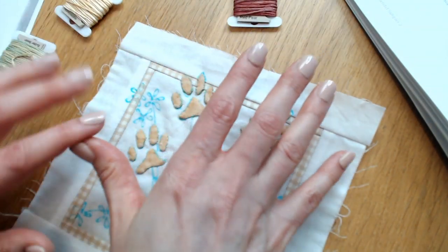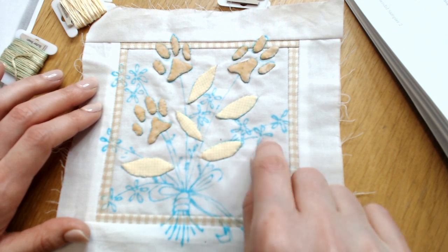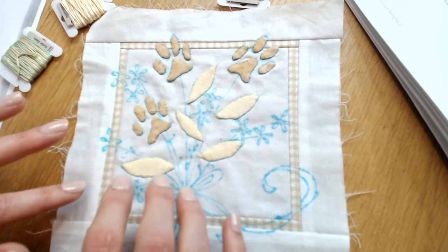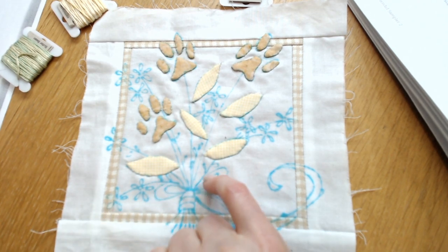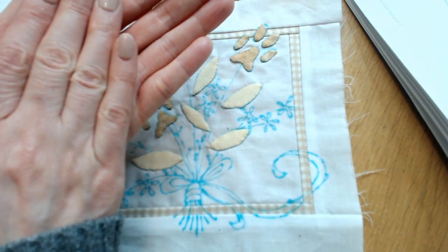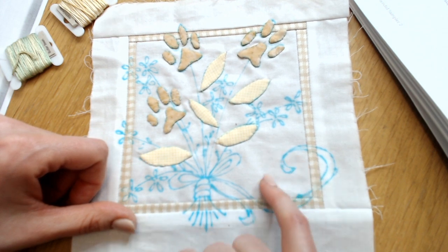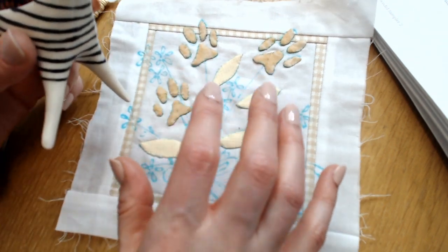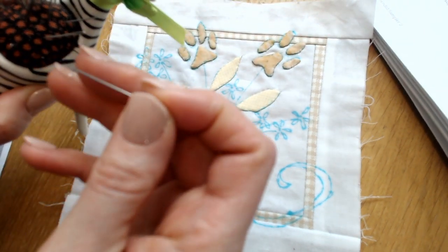I would like to start with the stems — these little baby stems. I usually like starting with the object that will be furthest back. Those little baby stems would be furthest back in the bouquet, then the fat stems would be in front of that, the flowers would be in front of those stems, and then the bow would be kind of in front of it all. So I might do the bow last. Let's get going — I want to start stitching.